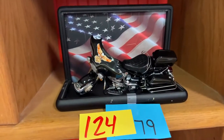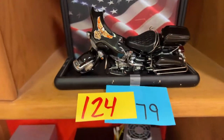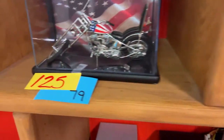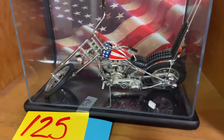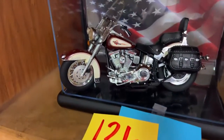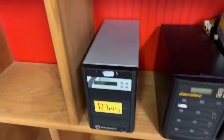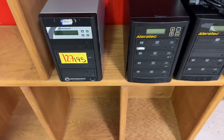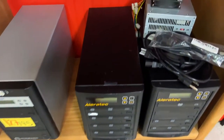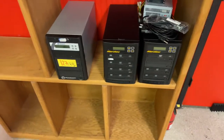We have collectible motorcycles — really cool with the little cases. Absolutely phenomenal. If you like bikes, everybody likes bikes. We also have DVD recorder computer systems — great for video security setups.